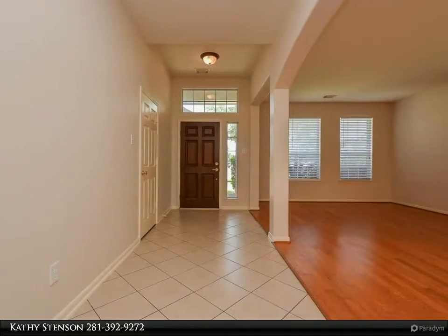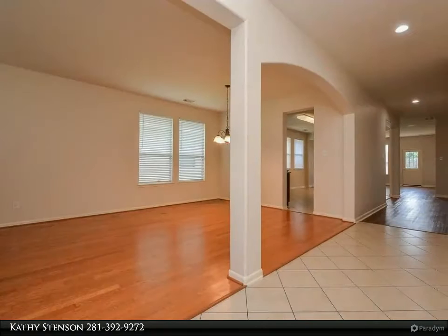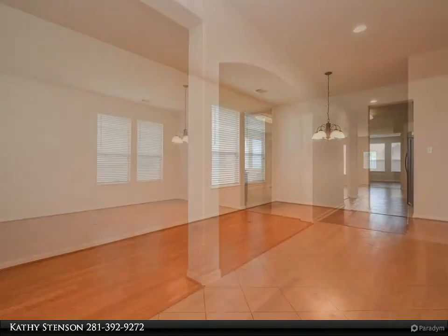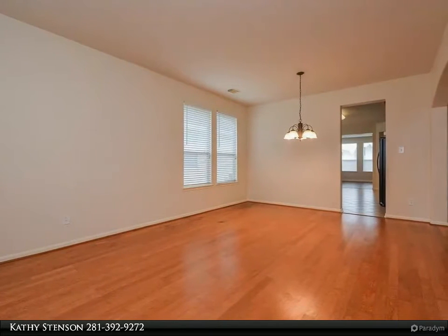Recent vinyl plank throughout the rest of the home, granite countertops in the kitchen with gas cooking. Zoned to great Cy-Fair schools, close to neighborhood parks, retail, churches, and easy access to Highway 290.